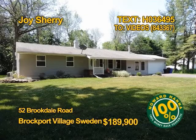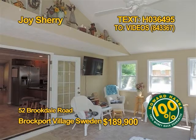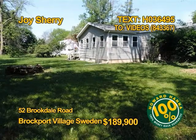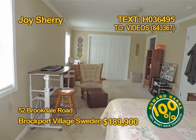This completely renovated village ranch is huge. Three bedrooms, two baths, almost 2,200 square feet of family space on over a third of an acre. All appliances stay in the cherry granite kitchen, even the washer dryer. Arrange a tour soon with Joy Sherry.